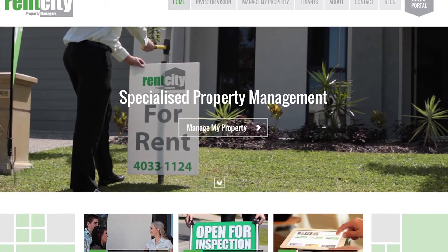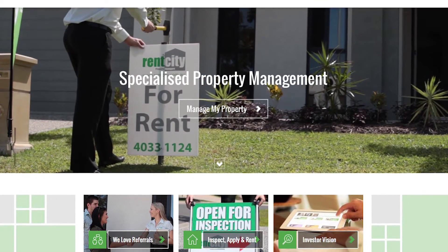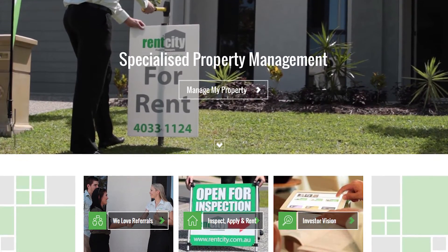Last month we launched our much awaited new website, which we're thrilled to be able to share with you. If you haven't already checked it out, you can do so by visiting rentcity.com.au. The new site offers prospective Rent City clients a real impression of what they may expect as a valued landlord of our firm, as well as offering tenants convenient solutions to assist them in inspecting, applying, and browsing our available properties.